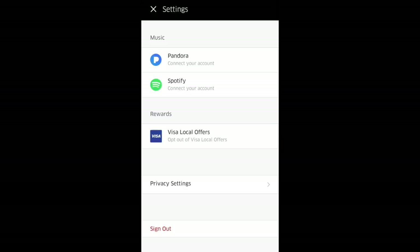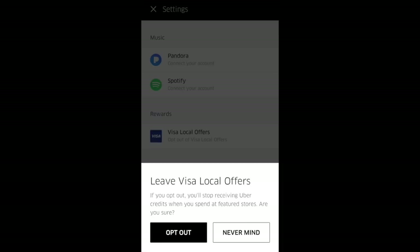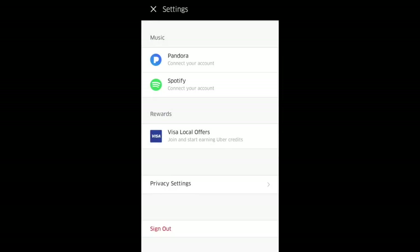If you ever want to opt out, just go back to rewards, select your Visa Local Offers, and select 'Opt out.' And there it is — it's that simple.